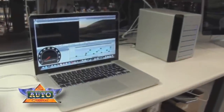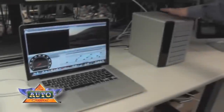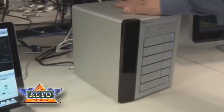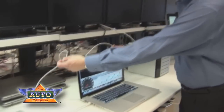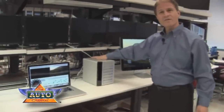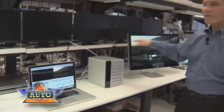Thunderbolt technology is first shipping on Apple's new line of MacBook Pros. We also have a prototype Promise 6-Drive SATA RAID array that's planned to be shipping in the second quarter of this year. This Promise RAID array is connected to this MacBook Pro via the Thunderbolt cable right here. We also have a DisplayPort monitor here which is connected to this Promise RAID array via daisy chain. So we have all three devices daisy chained together.